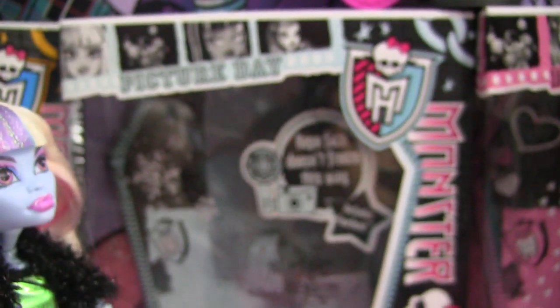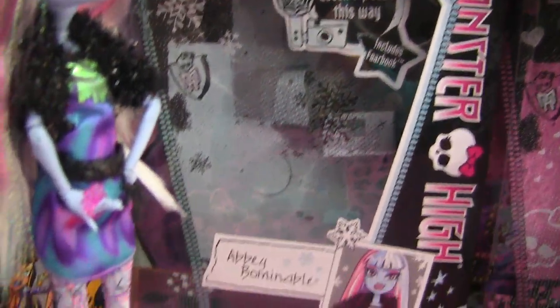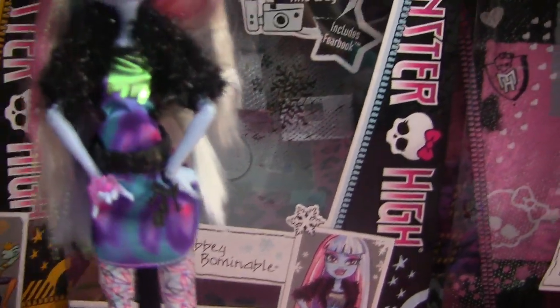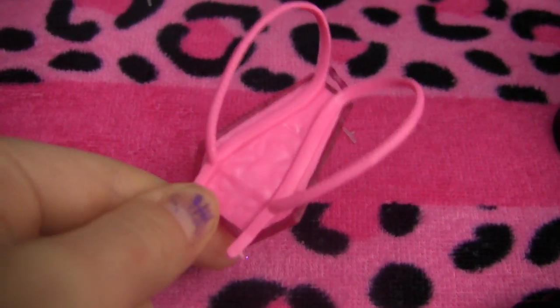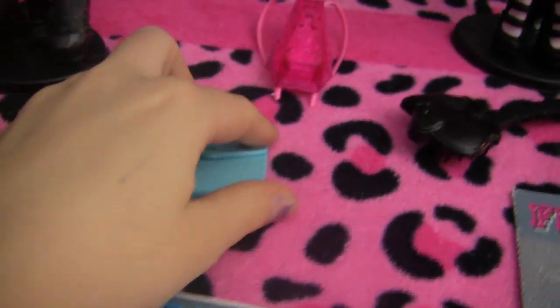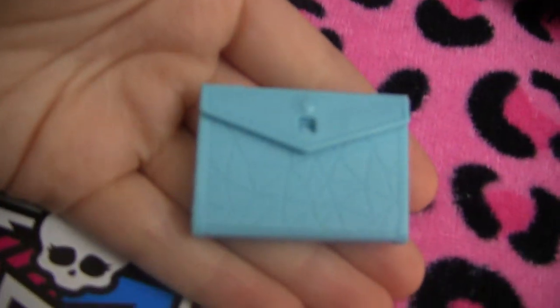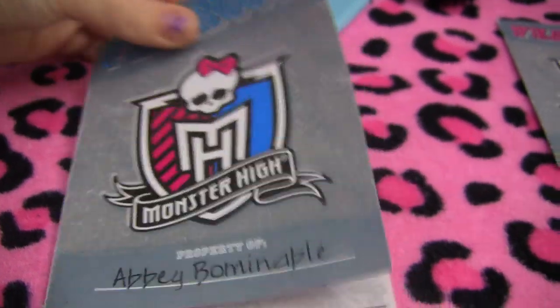This is a quick view of her box in the back. She came with this school bag — it's pink and it has like an ice design on it. This is her binder that she comes with, and she comes with a fear book also — it's pretty much the same as the last one I showed you.